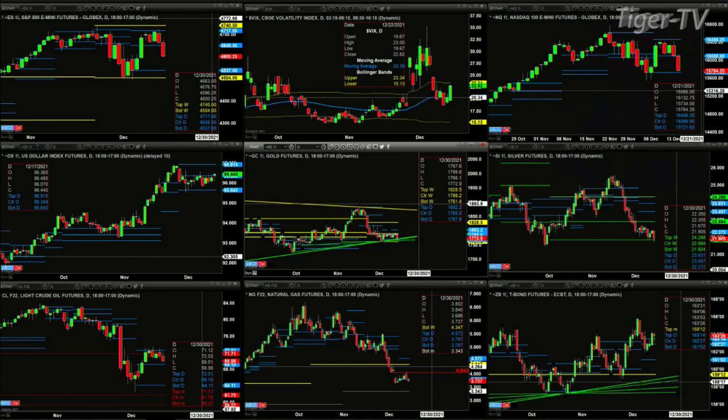We begin by taking a look at the ES mini in the upper left-hand corner. We can see that price is below the center of its bear structured daily profile. That suggests perhaps a run back to 45.37, the bottom of its daily profile.